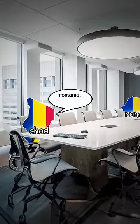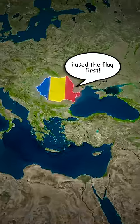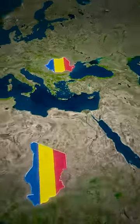Chad was pretty angry about this, so they appealed to the United Nations, asking Romania to change their flag. Romania simply said no, arguing that they had been using the flag since the 1800s and therefore have the right to use it.